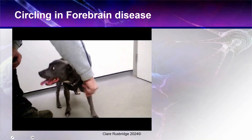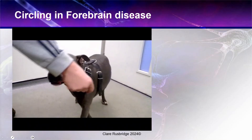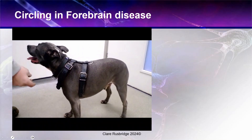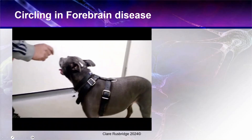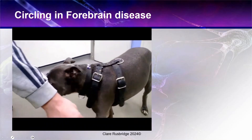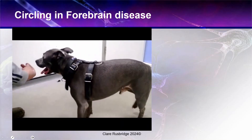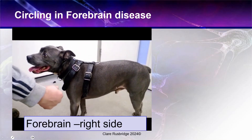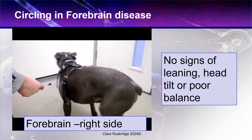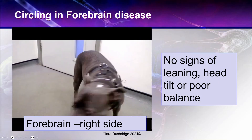In forebrain disease, the animal is often quite driven — they continue to walk in circles and seem unable to stop. They often seem like they just want to keep walking even though they may be exhausted. This is forebrain on the right side, and there are no signs of leaning, no head tilt, and no evidence of poor balance.